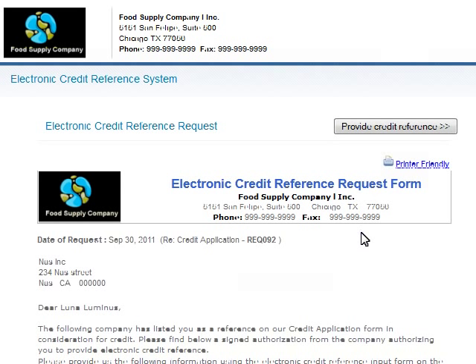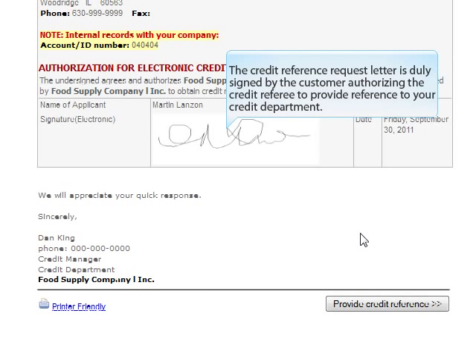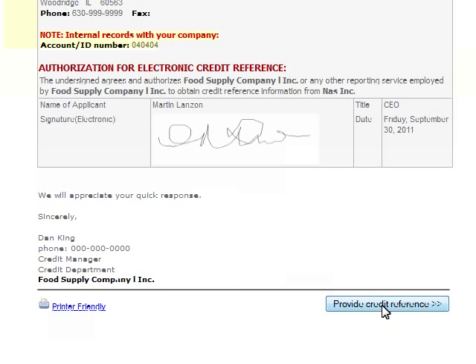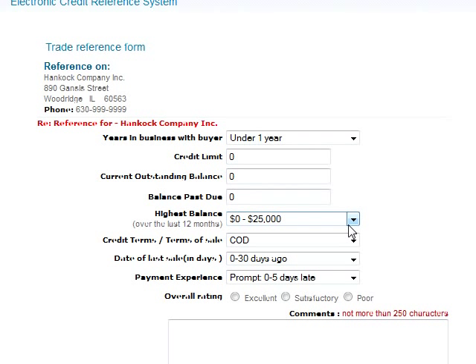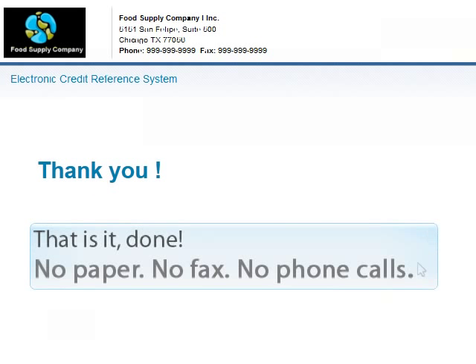Your customer's credit referee receives an automated letter requesting him or her to provide a credit reference for your customer. The credit reference request letter is signed by the customer, authorizing the credit referee to provide reference to the credit department. Satisfied with the content of the request, the referee proceeds to provide electronic credit references — bank or trade — completing the electronic credit reference form in about a minute. That's it. Done. No paper, no fax, and no phone calls.